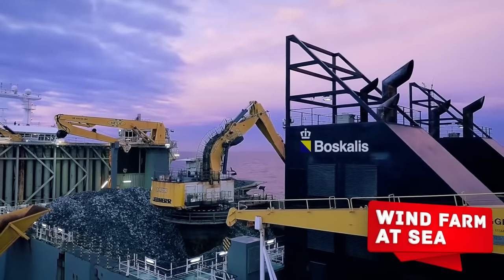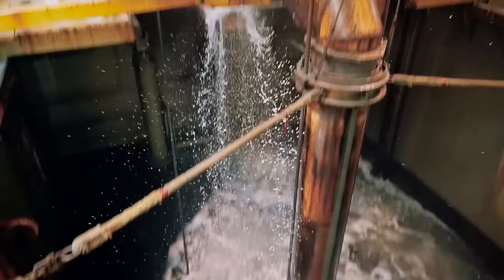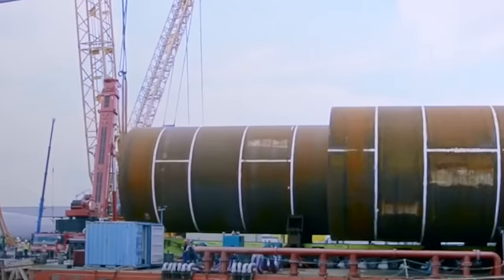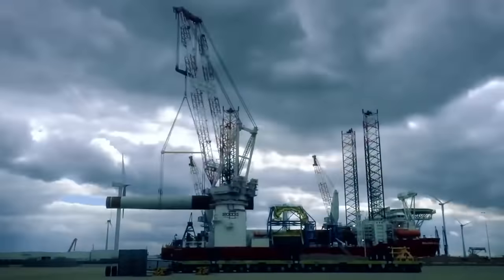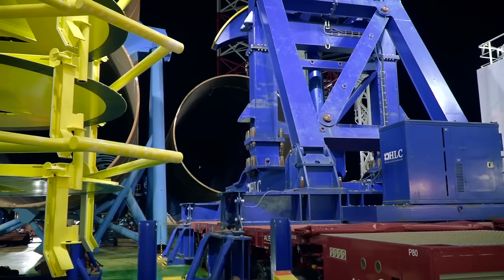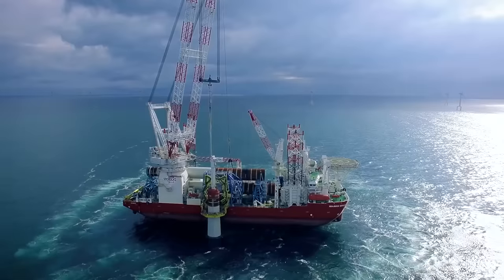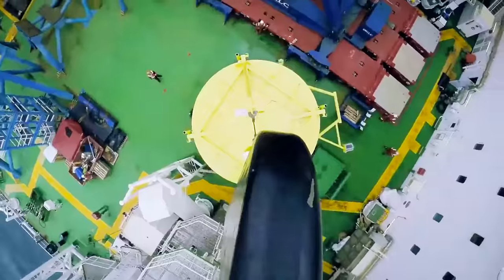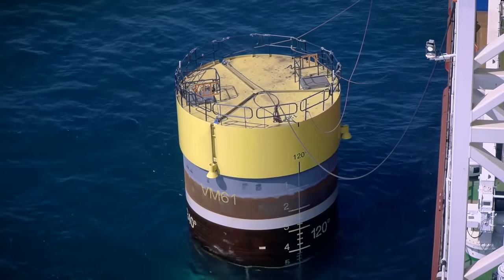Wind farm at sea. Did you find the previous project not challenging enough? Well, let's see how a truly magnificent structure was built near Borkham Island. In 2016, Germany decided to use one of the greenest energy sources to its advantage — they set up a massive wind farm right in the turbulent waters of the North Sea. The conditions for the power plant were perfect: regular, strong wind all the time. The farm consists of 67 turbines with a 154-meter rotor, which produces a total power of 402 megawatts. There are a million watts in one megawatt, and the light bulbs in your house consume about 100 watts — simply put, this is enough to provide 400,000 homes with electricity.